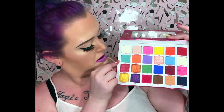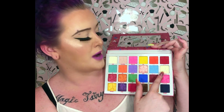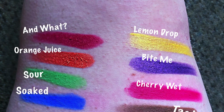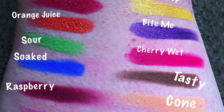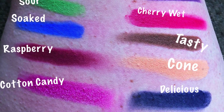Then we have Cute, Fuck, Gumdrop, Snack, Brain Freeze, and Jawbreaker — which I can't wait to pack all over my eye as highlight. And then Orange Juice, Sour, Soaked, Raspberry, and Cotton Candy. Raspberry is a pure berry color, so beautiful, deep, and plummy, and I am living for it.